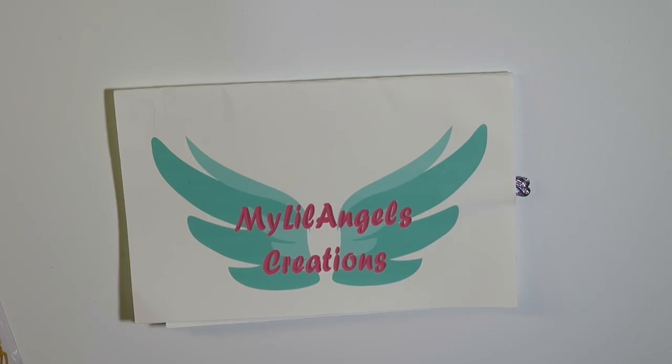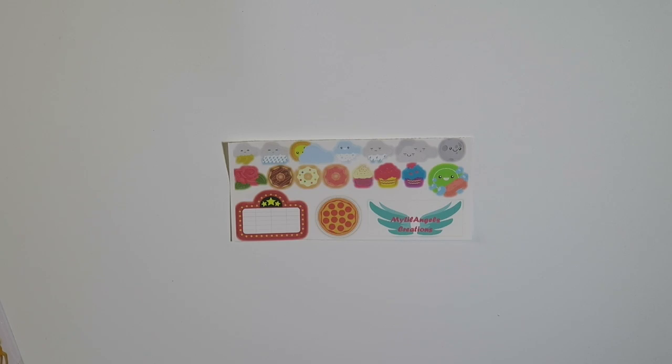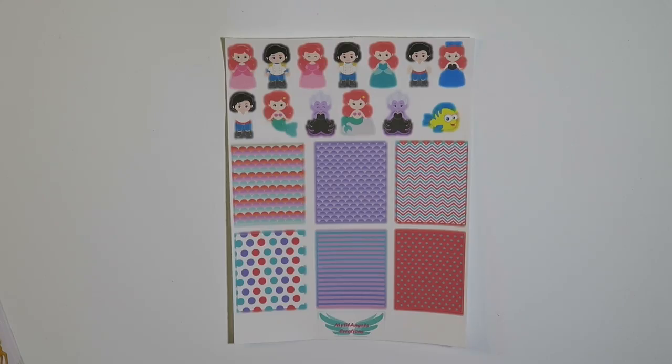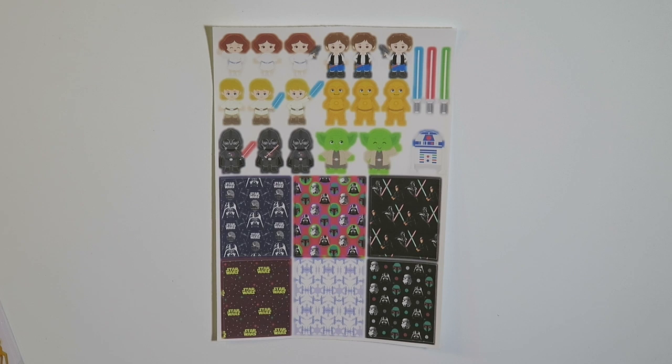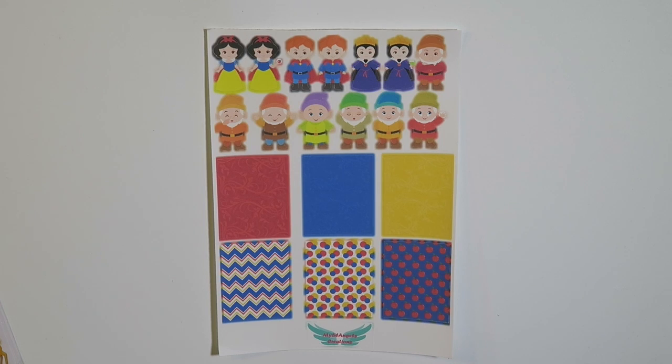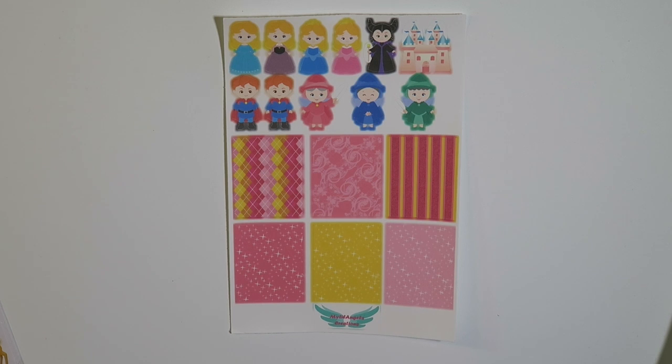I also got some items from My Little Angels Creations. She sent them just like this with a decorative paper clip. Here is a sampler she included — a Little Mermaid theme, a Beauty and the Beast theme, a Star Wars theme, a Seven Dwarves theme, a Ninja Turtle theme, an Alice in Wonderland theme, and a princess theme.